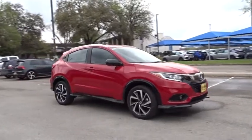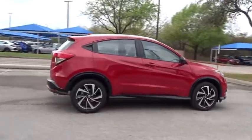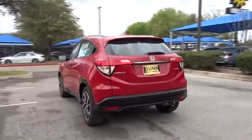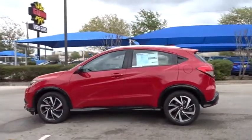2019 Honda HR-V. The HR-V has a good-looking exterior with a clean design. It comes with a well-tuned suspension and a handsome and flexible interior with tons of options to choose from. Here are some of this vehicle's great options.